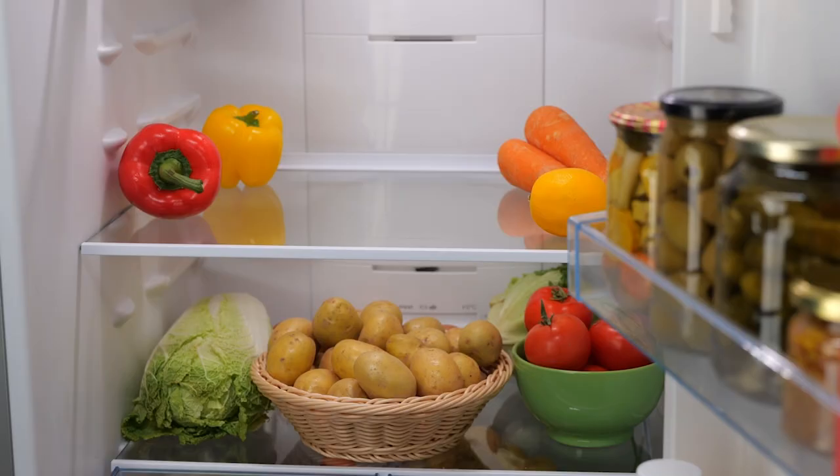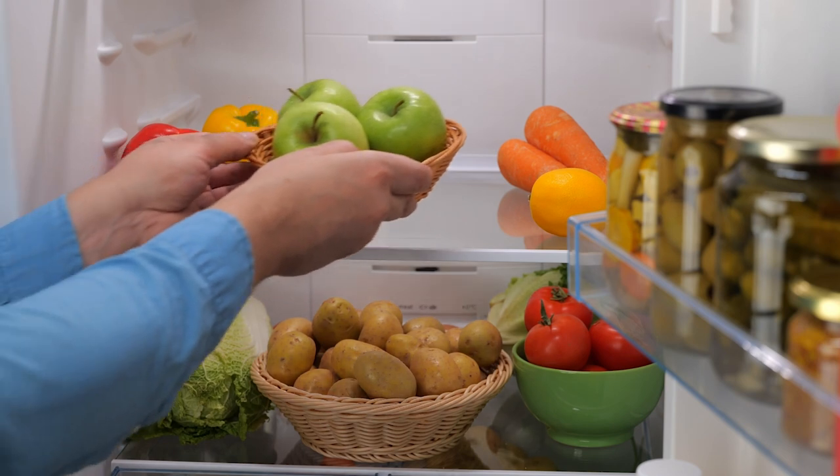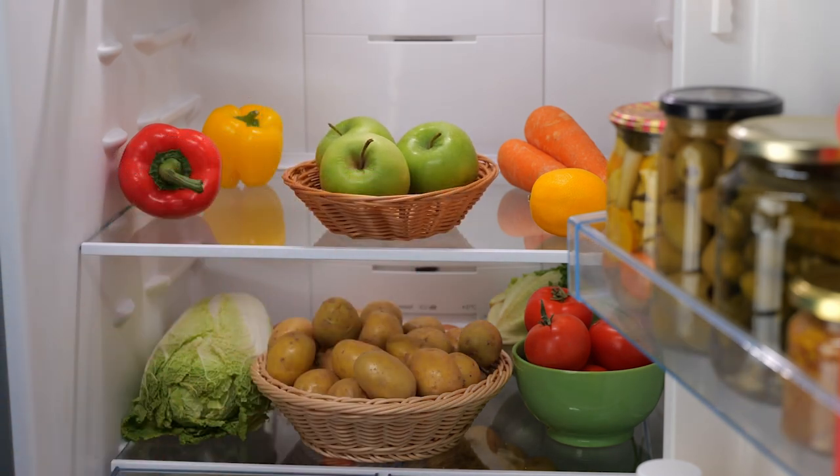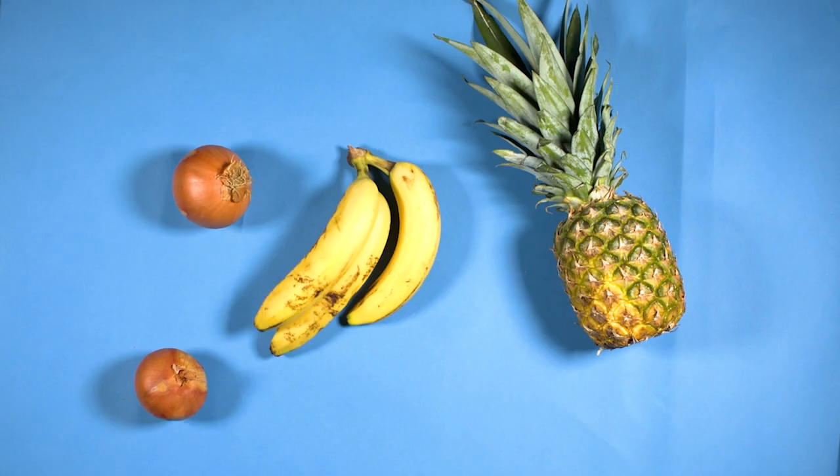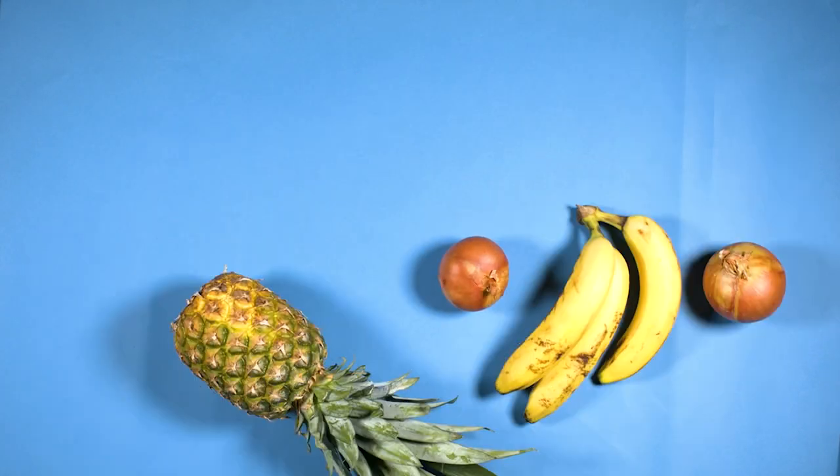Putting things in the right place can really help you use your food for longer. Storing apples and potatoes in the fridge, for example, you'll get three months longer to use them. The only fruit and veg that don't belong in the fridge are onions, bananas, and whole fresh pineapple.